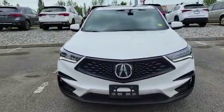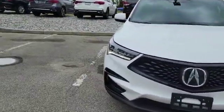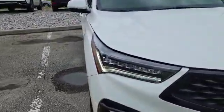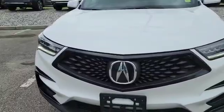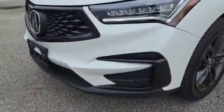This vehicle comes with the 2-liter turbo engine and 10-speed automatic. As you can see up front, you've got the LED daytime running lights and the LED headlights too. As you can see, the vehicle is in very good shape and also comes with LED matching fog lights.